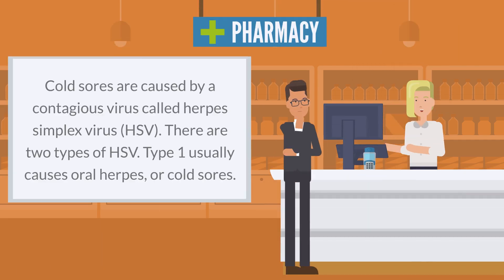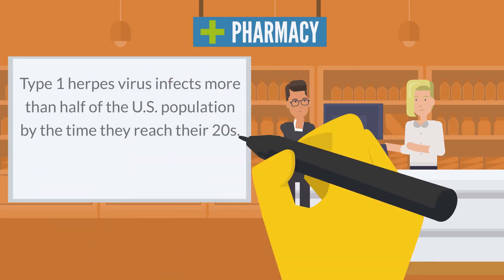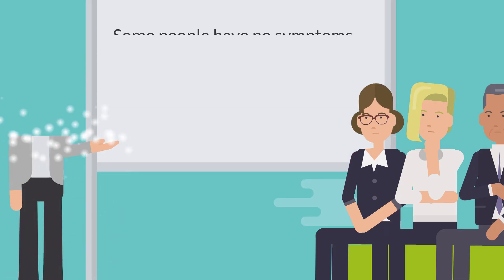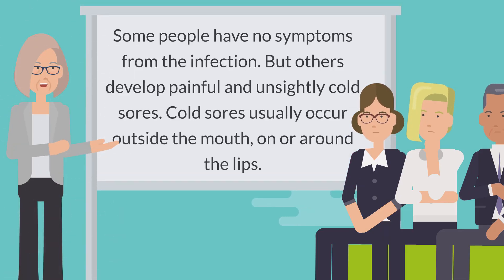Cold sores are caused by a contagious virus called herpes simplex virus, HSV. There are two types of HSV. Type 1 usually causes oral herpes or cold sores, and type 1 herpes virus infects more than half of the U.S. population by the time they reach their 20s. Type 2 usually affects the genital area.